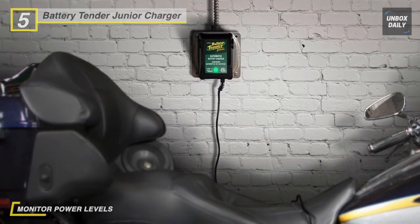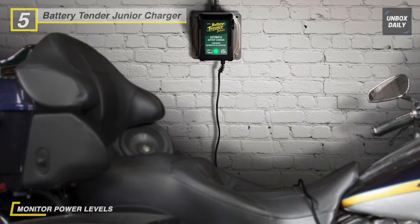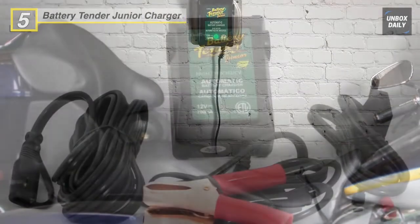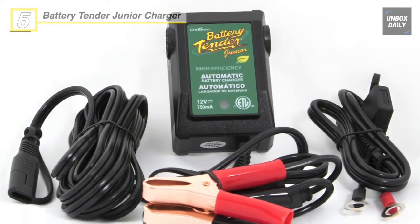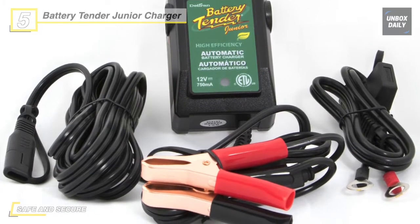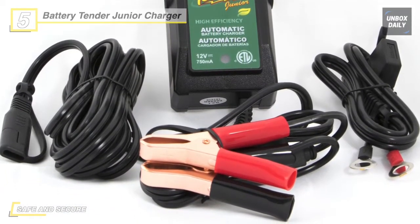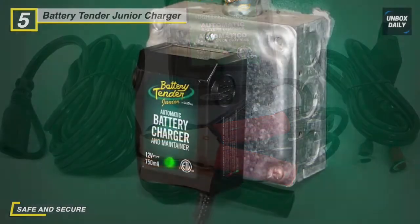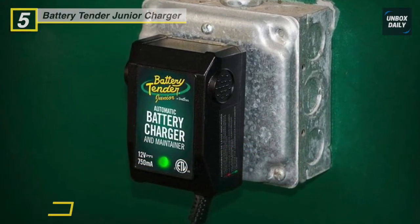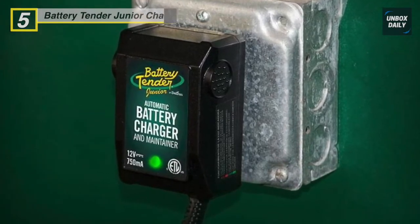Junior is much more than a trickle charger. It has a brain, is lightweight, compact, fully automatic, and very easy to use, especially in small spaces. This battery charger will keep the battery fully charged so that your ride is ready to go always. It is a microprocessor-controlled, fully automatic charger and maintainer designed to extend the life of any lead-acid battery, commonly used in automobiles. The Battery Tender Junior further comes equipped with alligator clips and ring terminals for easy hookup.